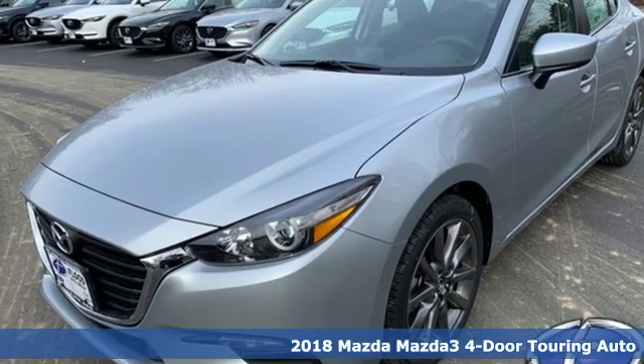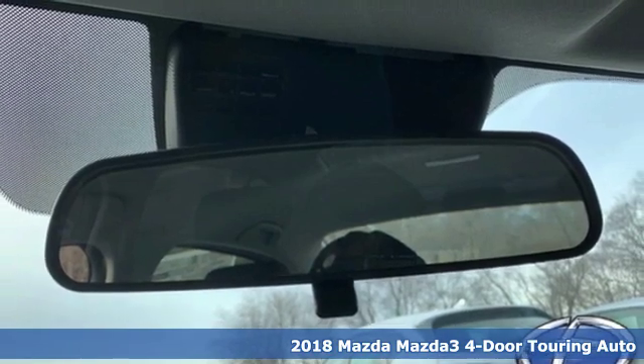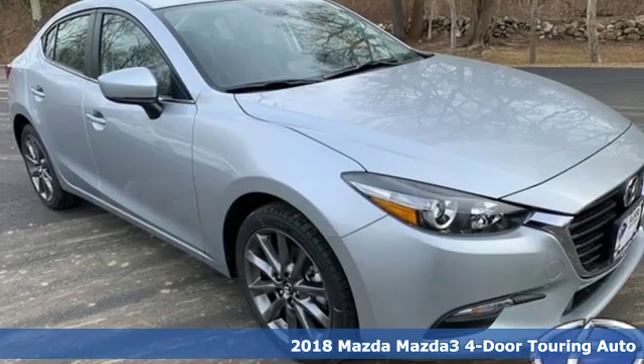Here's a new 2018 Mazda 3 4-door. For all the things that drive you, there's Mazda. It comes with great features you'll love.